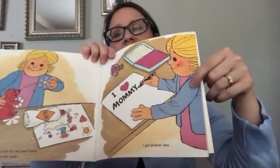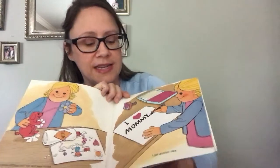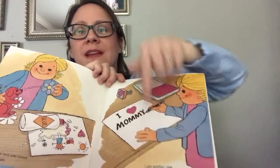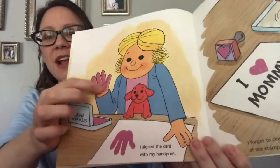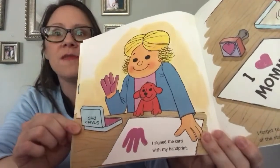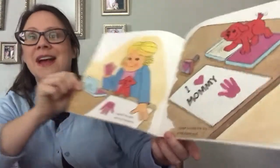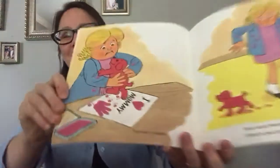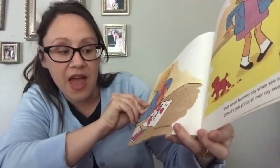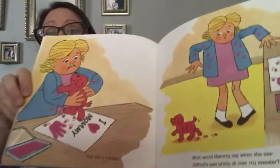Emily Elizabeth isn't upset — she says that's okay. She got another idea for her card. She put 'I heart mommy,' which means I love mommy. And she signed the card with her handprint — she painted her hand and put the handprint on there. That's another fun thing you can do. She forgot to close the top of her paint stamp pad. Did Clifford get in it? Clifford put his stamp on there too — that was a mistake. What would mommy say when she saw Clifford's paw prints all over my sweater?